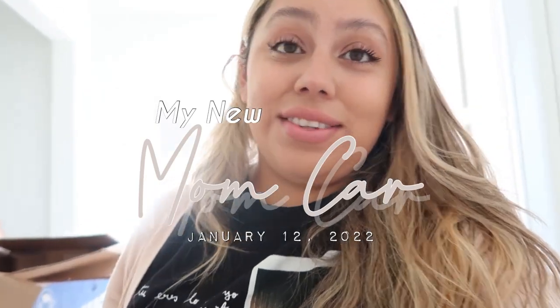Hi guys, welcome back to my channel. Today is a very special video showing my new car — my mama mobile! I'm so excited because this has been so long awaited. There were so many obstacles; we went through a whole pandemic, then thought maybe we don't need a car, so a lot of things happened.